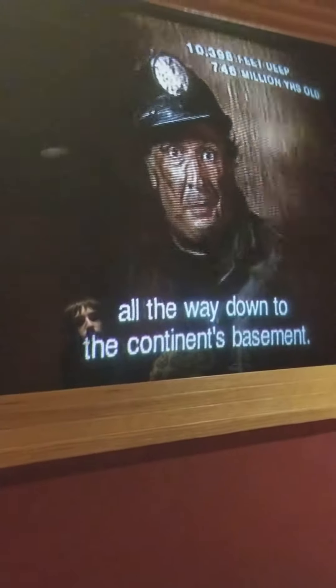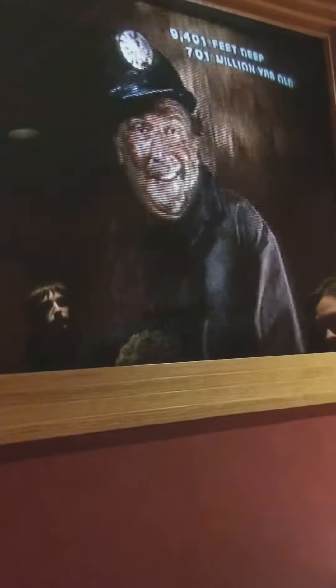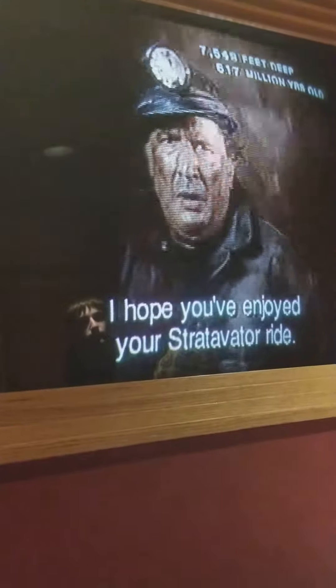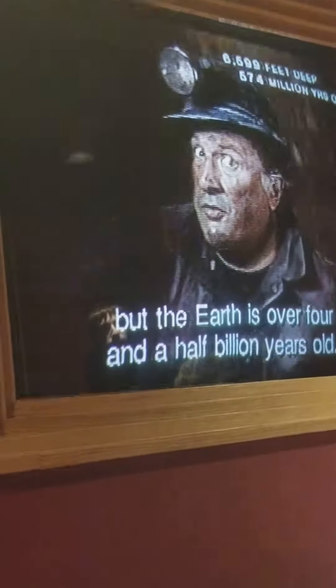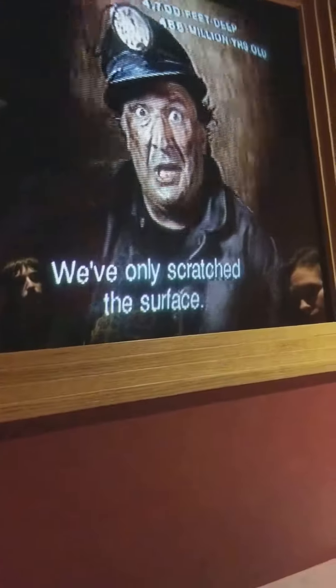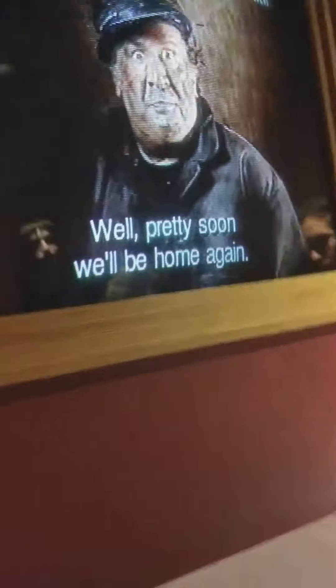Well, that's it, of course. We went through the museum's basement all the way down to the continent's basement, and pretty soon we'll be home again. You've enjoyed your stratovator ride. We've seen a lot today, but the Earth is over four and a half billion years old — we've only scratched the surface.